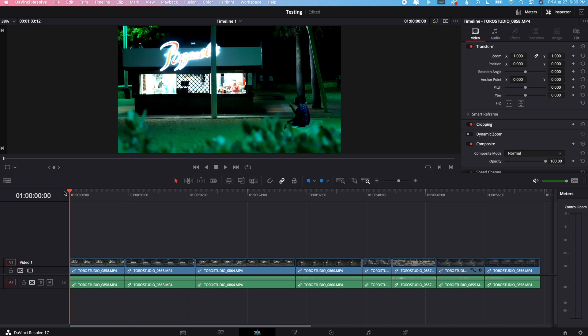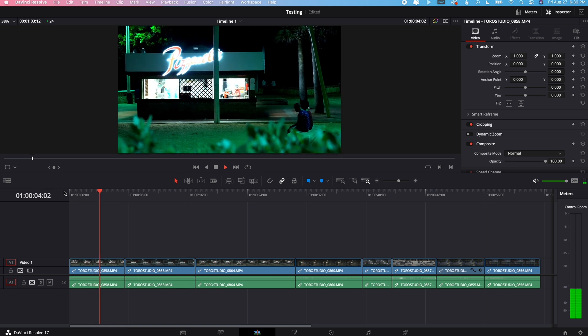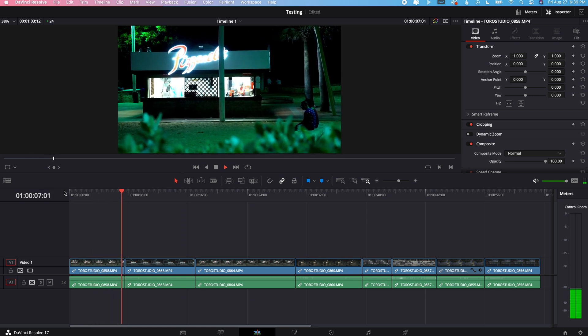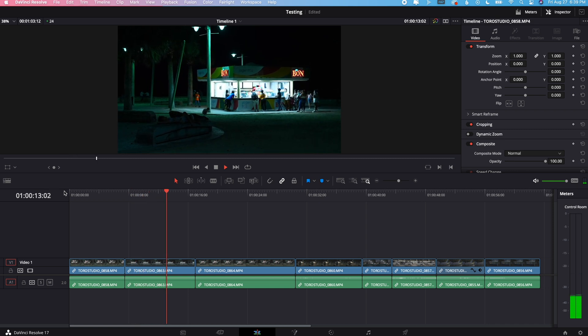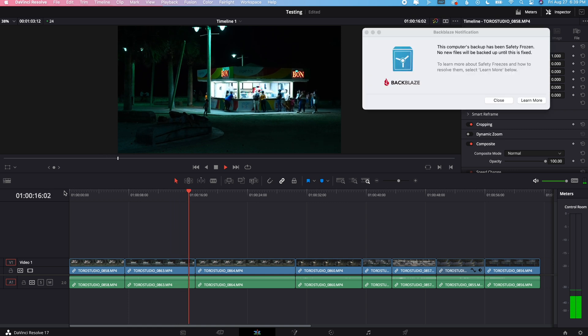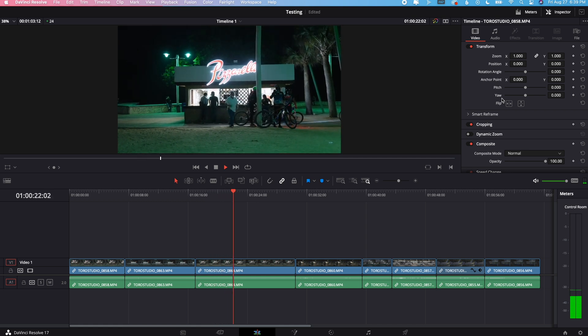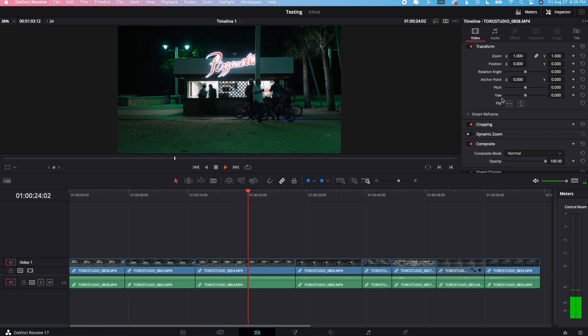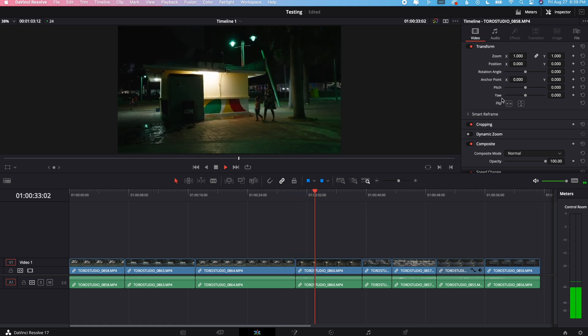Let me show you how DaVinci Resolve 17 on the MacBook Pro M1 scrubs through this footage without any proxies. Again, this footage is from the A7S III with the compressed codec. It's not lagging — it's literally just playing frame by frame. I'm able to see my image in the best possible quality, and this is really important to me when I'm color grading, because I want to see what my image is looking like and push it as far as I can. You can't beat this. My last MacBook Pro would be literally fuming — the fan noise levels would be out of this world, and I would not even be able to do this without turning proxies on.